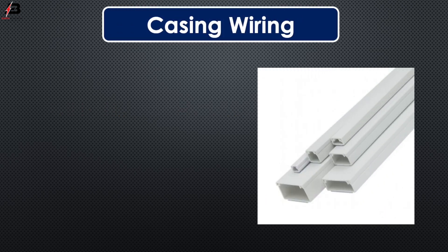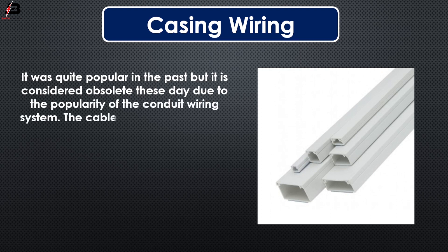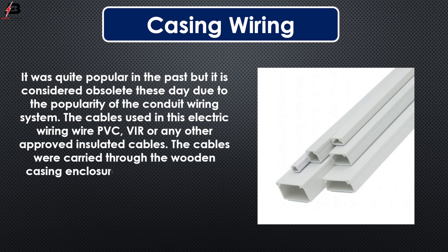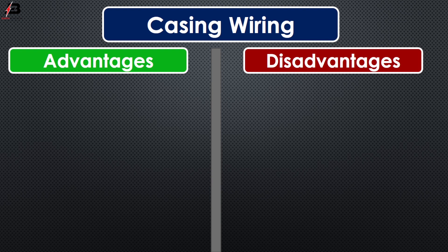Casing wiring. It was quite popular in the past, but it is considered obsolete today due to the popularity of the conduit wiring system. The cables used in the electrical wiring are PVC, VIR, or any other approved insulated cables. The cables were carried through wooden casing enclosures, where the casing was made of a strip of wood with parallel grooves cut lengthwise for accommodating the cables.